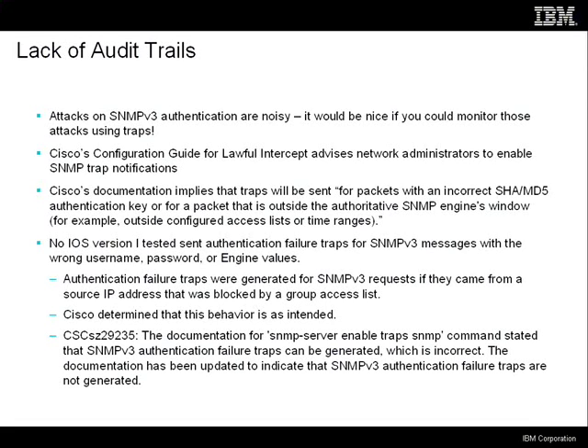There's a lack of audit trails. Attacks on SNMP v3 authentication are very noisy — if you're brute forcing usernames and passwords, you're sending a lot of stuff that's getting rejected. Even this password attack involves sending 256 requests, one of which is going to get tossed. Cisco's lawful intercept documentation advises you to configure SNMP traps, and the documentation strongly implied that SNMP v3 authentication failures would produce traps. But I tested this on all of the iOS versions I had in my lab, and it didn't work — no authentication failure traps were issued for any unauthenticated SNMP v3 messages.